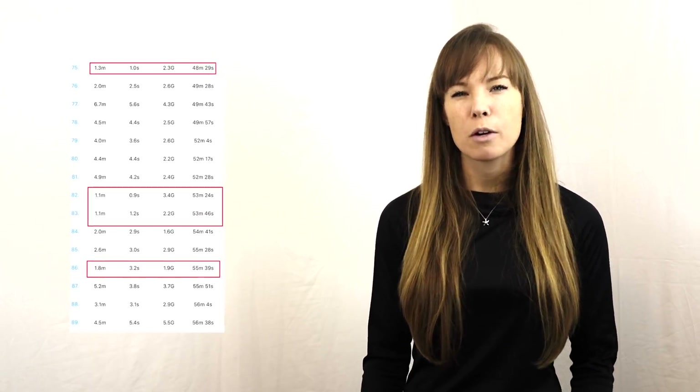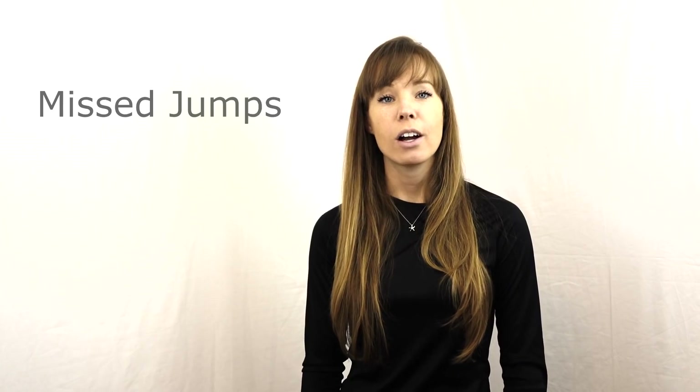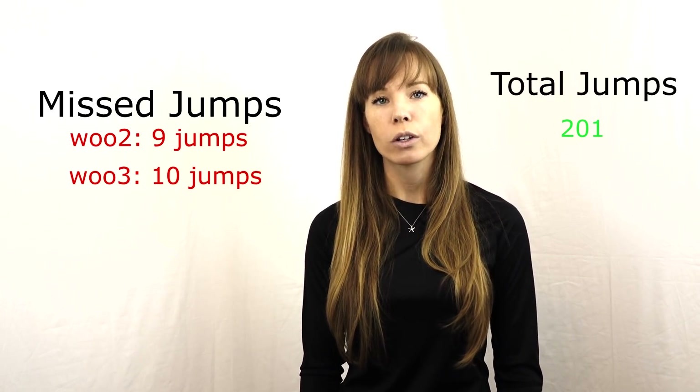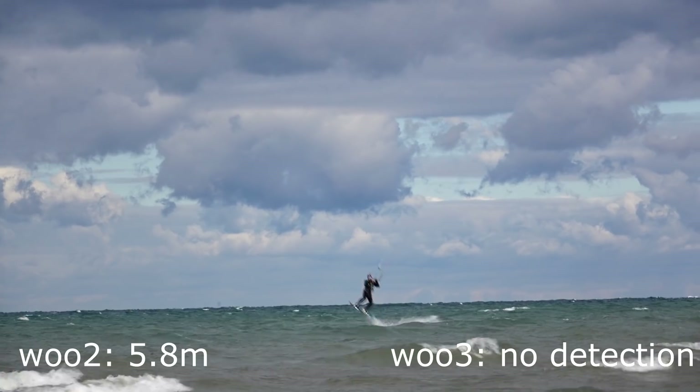Just in case you were wondering, during choppy conditions the Woo did generate about a dozen one-meter background jumps that we removed for analysis. Now, just because Woos are good at detecting jumps doesn't mean they never miss any. During our tests the Woo 2 missed nine jumps and the Woo 3 missed ten jumps out of 201 total jumps on film. This means both Woos captured about 95% of jumps and only missed five percent — I think that's pretty good.